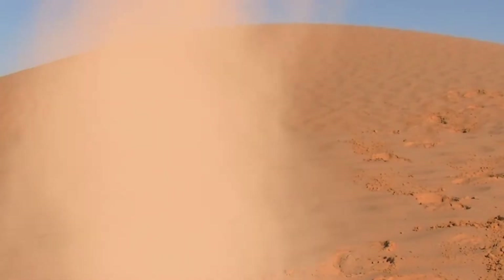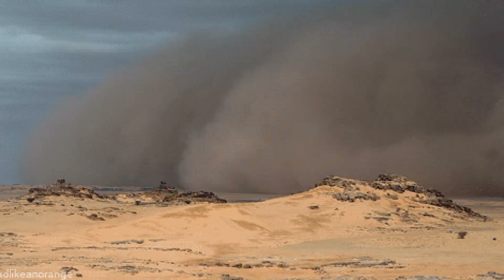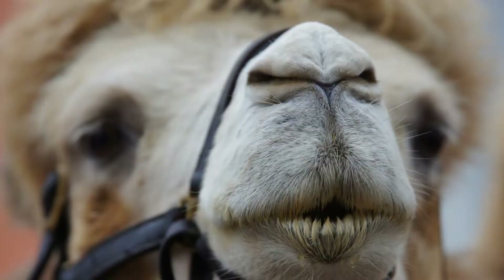Something that happens in many deserts are dust storms, when the wind picks up and blows clouds of sand or soil. Camels can actually close their nostrils to keep out dust.